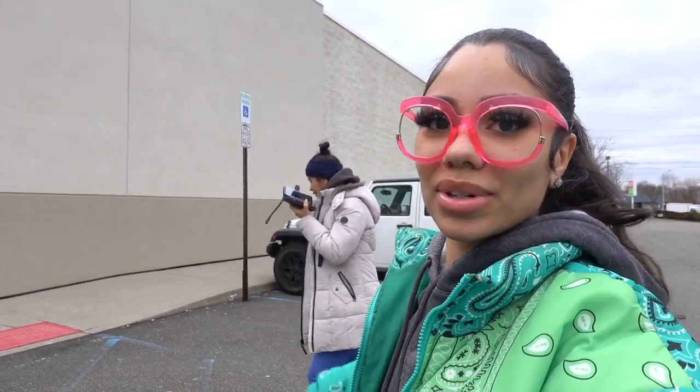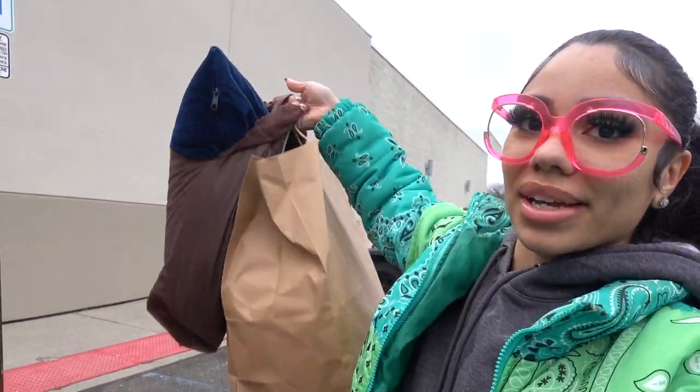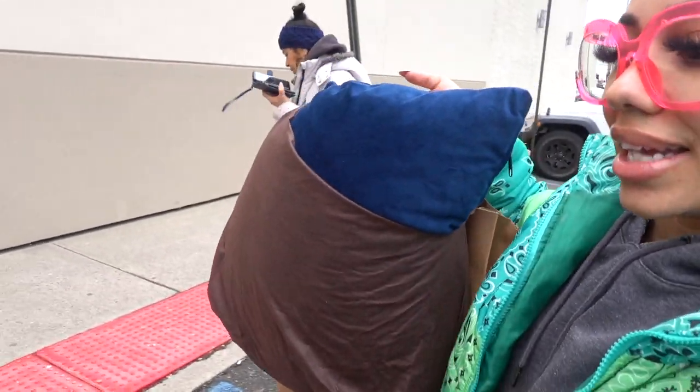Alright guys, we just got to the fabric store. So the fabrics that I bought — this is the desired color that I'm going for. We are going to see what we find in today's shopping. I'm excited, let's see what we've got.